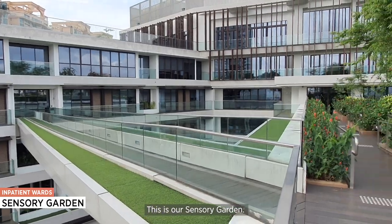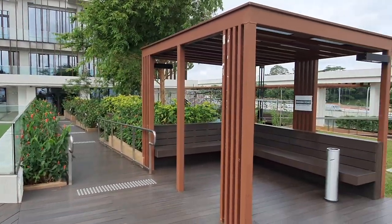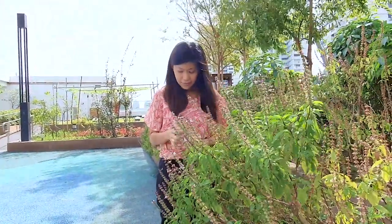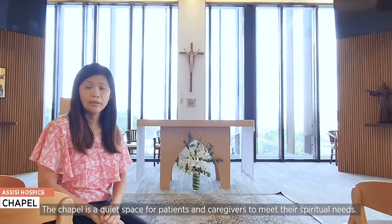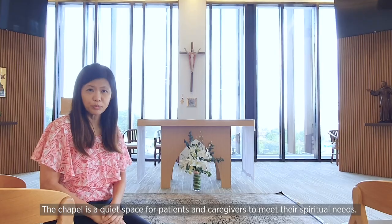This is our sensory garden. Our patients and their caregivers can come here for walks, and patients can be wheeled to the garden on wheelchairs. We have a lot of edible plants, and some are grown and harvested by our daycare patients. The chapel is a quiet place for patients and caregivers to meet their spiritual needs.